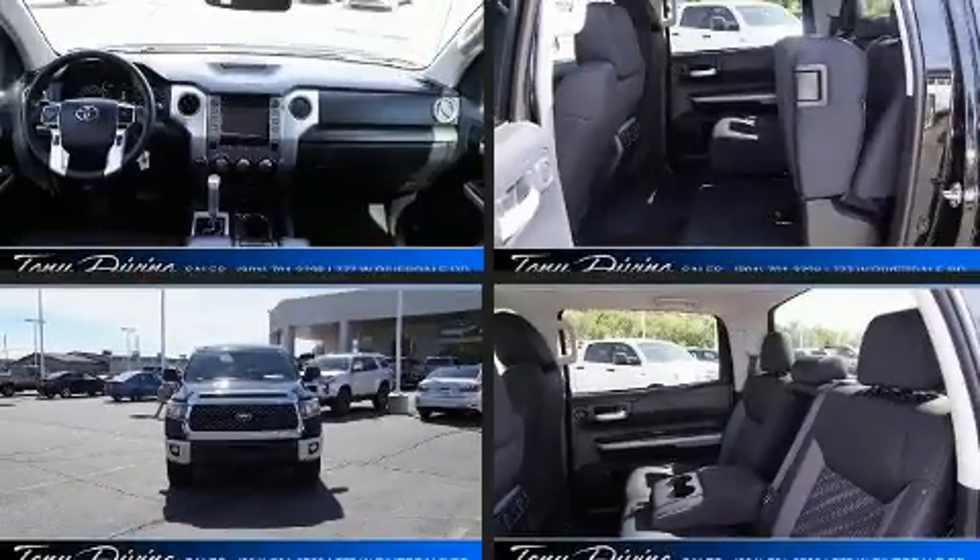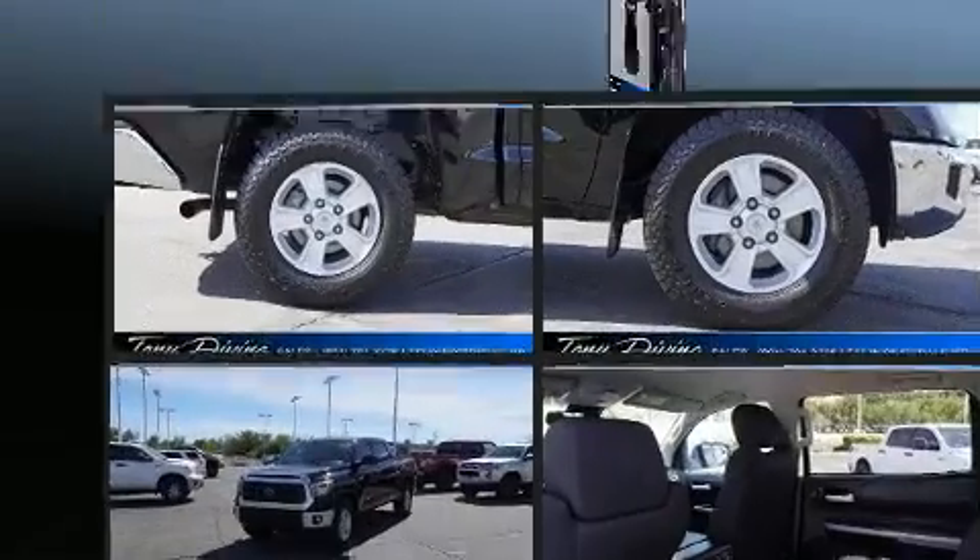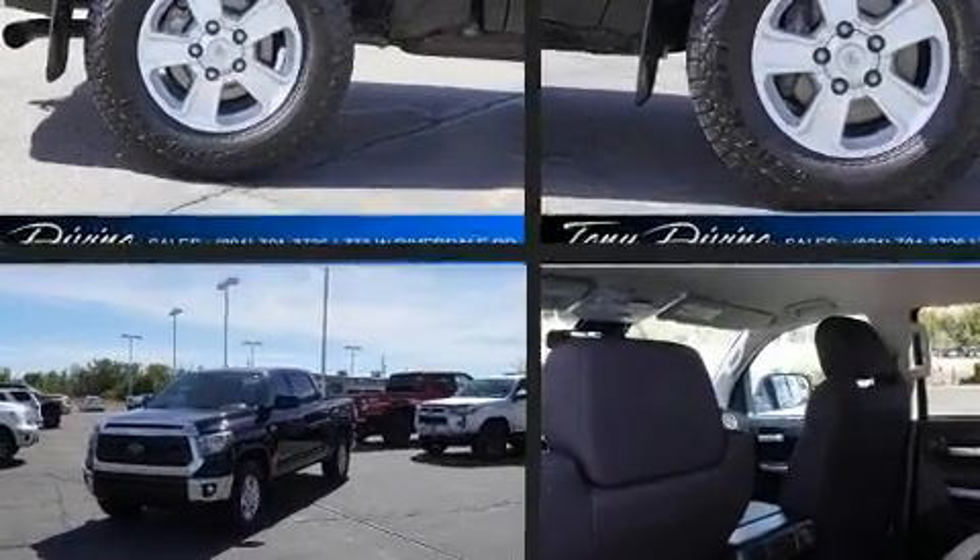Get excited about the 2018 Toyota Tundra. It features four-wheel drive capabilities, a durable automatic transmission, and a powerful eight-cylinder engine.